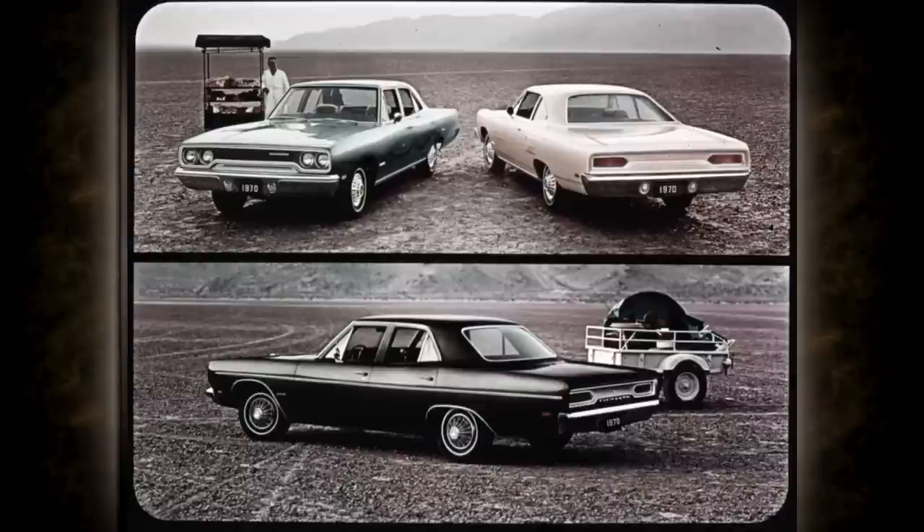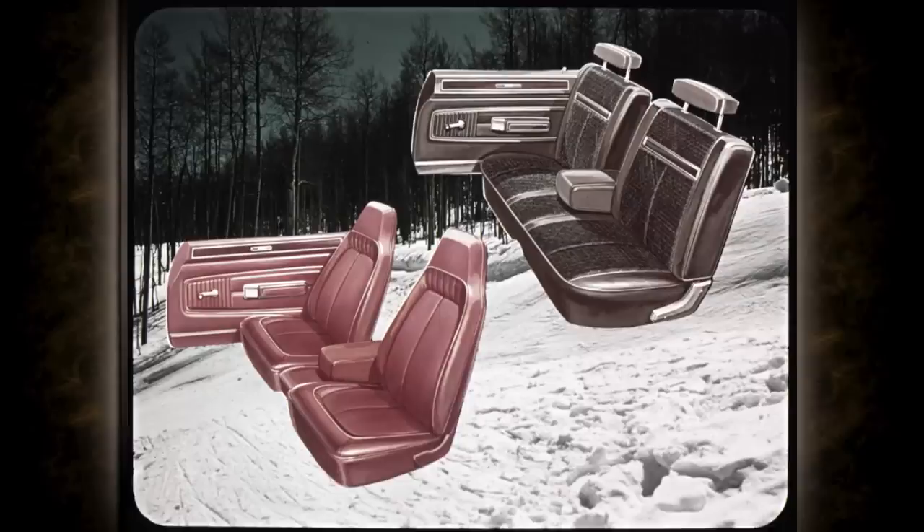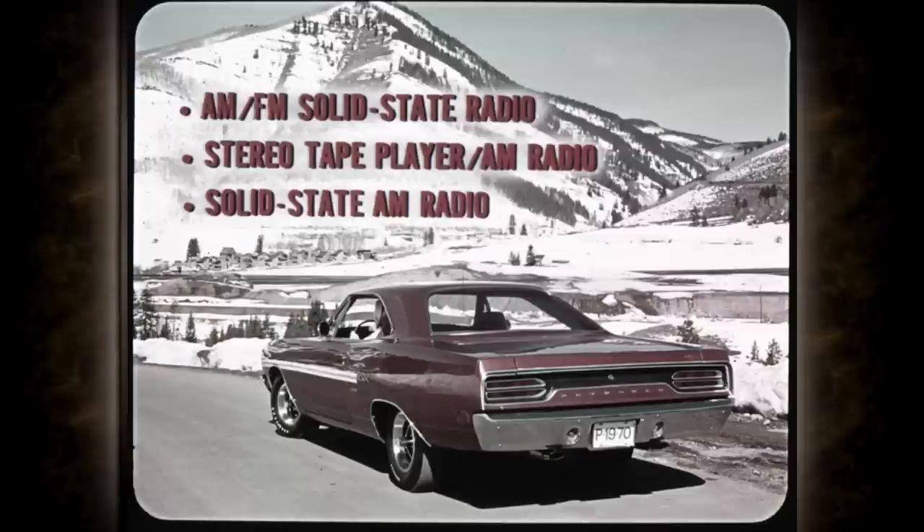For those who don't dig performance — and there are folks like that — Plymouth's mid-sized lineup provides comfort, handling ease, and downright carefree motoring. Station wagon buyers get big 11-inch brakes for added safety and two noteworthy trim options. The Sport Satellite wagon offers bucket seats and premium cloth and vinyl bench seats with folding center armrest. In addition, Belvedere has all the big car options: power brakes including power disc brakes, power steering, TorqueFlite, all-weather air conditioning, even automatic speed control. Music lovers can choose from AM/FM solid-state radio, the magnificent stereo tape player with AM radio, or the instant-on solid-state AM radio.